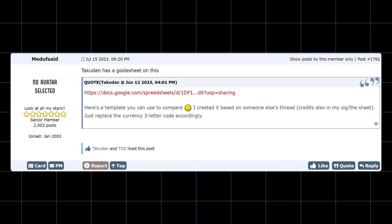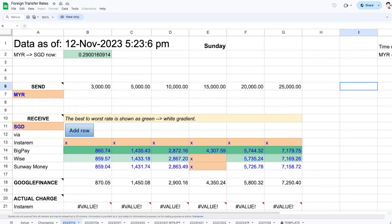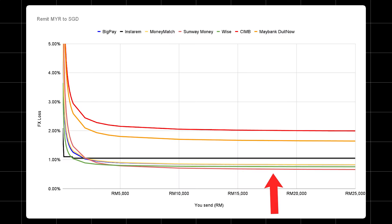However, take note that this result is not conclusive as the rates may change from time to time. For example, I found a spreadsheet on Laoyard which compares the rates, and it shows that on 12 November 2023, BigPay actually had the best rates. But either way, I wouldn't worry too much as most of the non-bank FX losses were pretty close, especially at larger amounts.